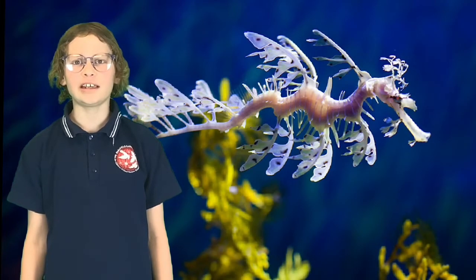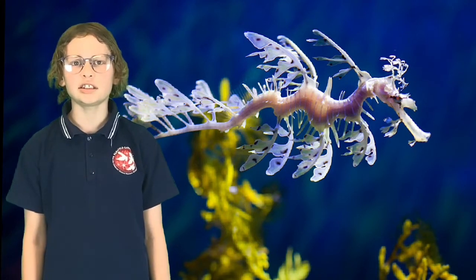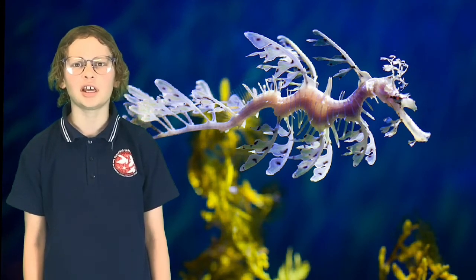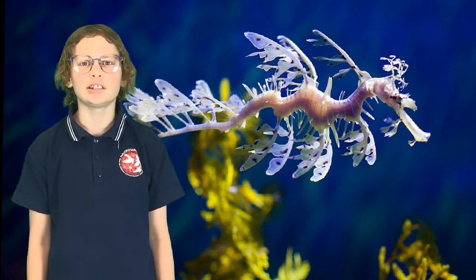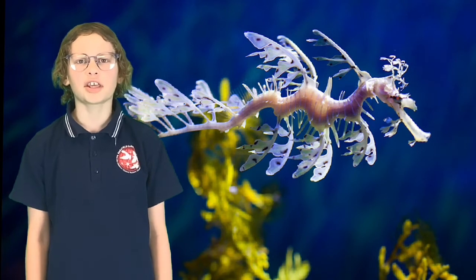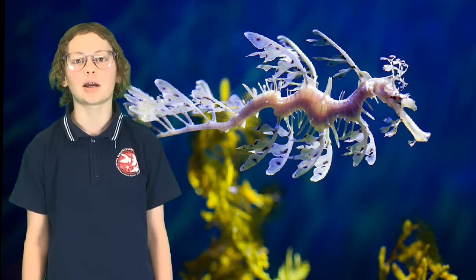Unfortunately, even though leafy sea dragons are really good at hiding from predators, they are still in danger. They only live in the south of Australia and their habitat is threatened. They can be caught in fishing nets, and as seas become polluted with plastic, they cannot survive in dirty water. This is why leafy sea dragons are a protected species.